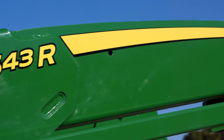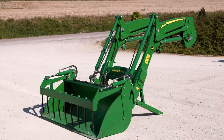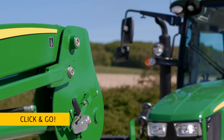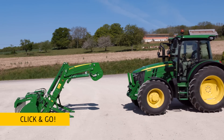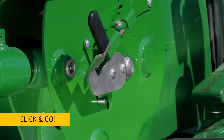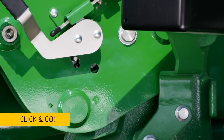With this new 543R front loader, the tractor mounting frames have been redesigned accordingly. Together with the new one-piece curved frame, the 5R has the perfect backbone for front loader tasks. And connecting them is as easy as click and go.